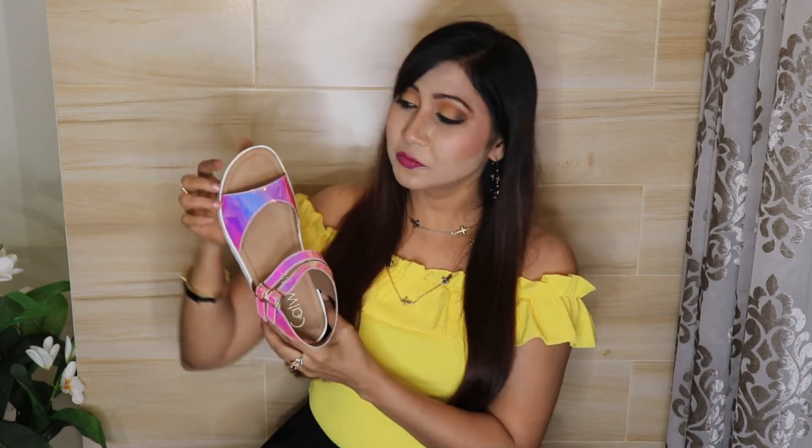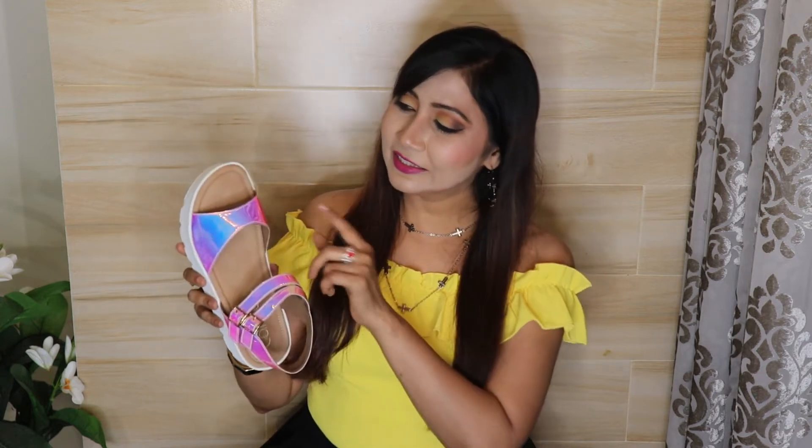Our next sandal is from the brand Catwalk — you all know Catwalk is my favorite brand. This is Women's Rose Gold and Off-White Holographic Platform Sandals. As you can see, the upper material is totally holographic and you can see a lot of different colors like silver, pink, purple and a little bit of blue.